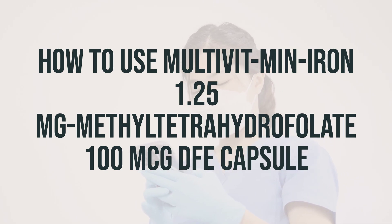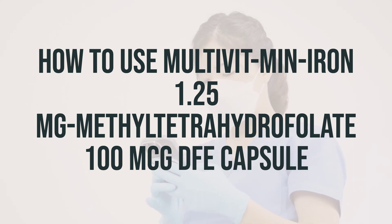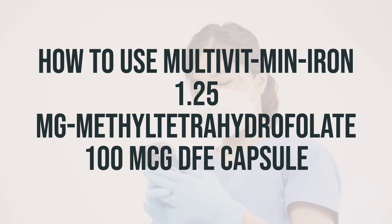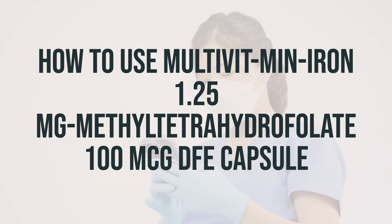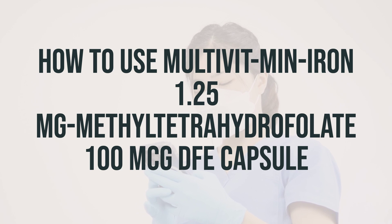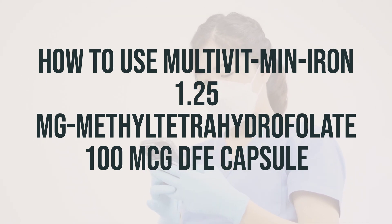It's important to consult your doctor or pharmacist for details specific to your particular brand. If you are taking the delayed release form or extended release capsules, it's important to swallow them whole and not crush or chew them, as doing so can release all of the drug at once, increasing the risk of side effects and decreasing absorption. Also, it's important not to split extended release tablets unless they have a score line and your doctor or pharmacist tells you to do so. Swallow the whole or split tablet without crushing or chewing.